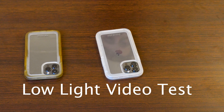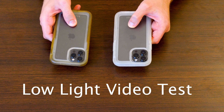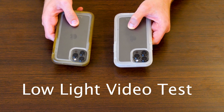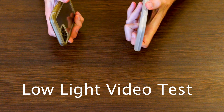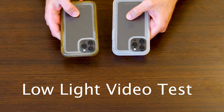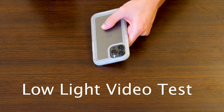In this video we will be doing a low-light test of the new iPhone 13 Pro Max. We will be comparing it against last year's 12 Pro Max. Let's see if Apple's claims about more light in their cameras are true and let's see what effect this has on the overall video quality. Let's check it out.